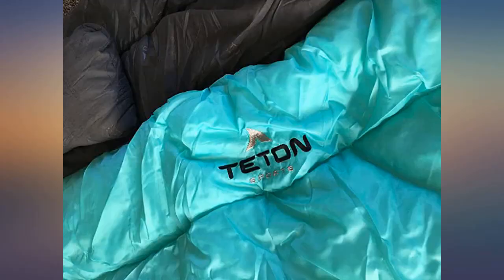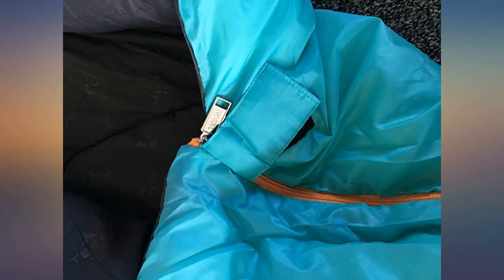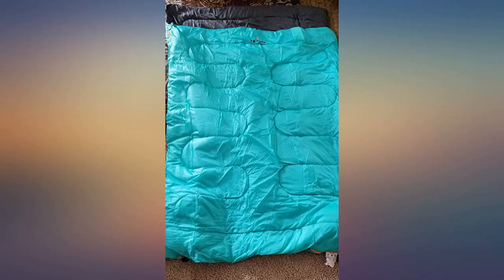Awesome sleeping bag, great quality. Nice color and a perfect size for two. The two camping pillows included and the fact it zips on both sides are great features.